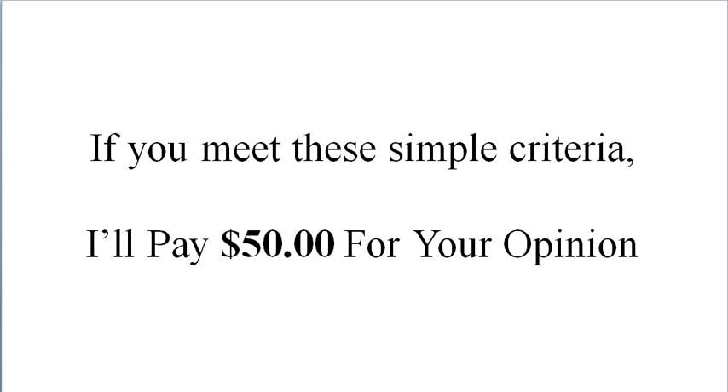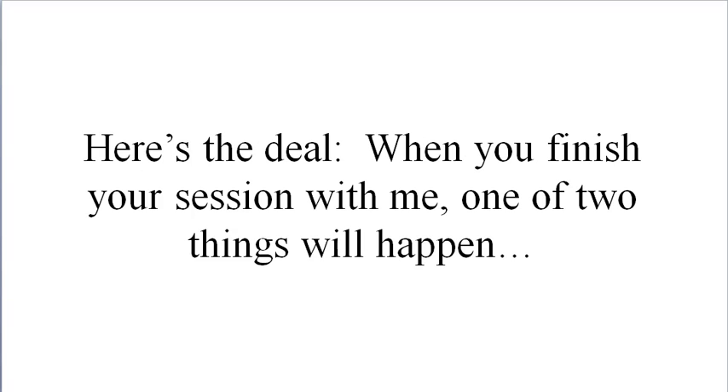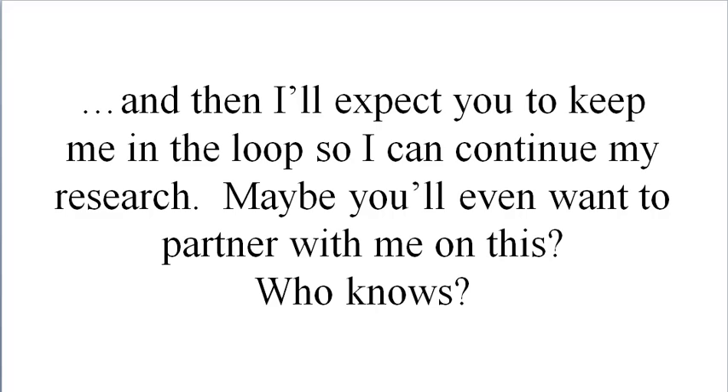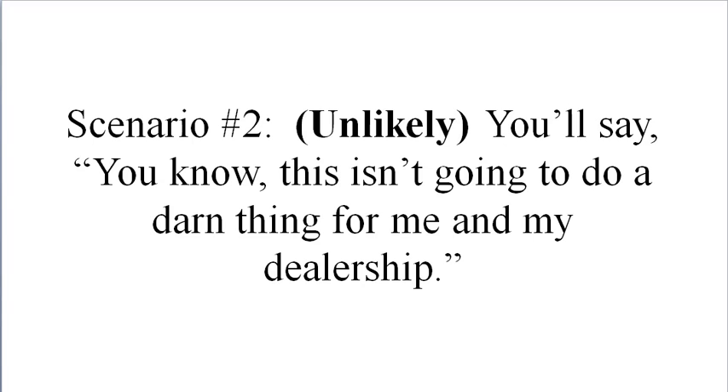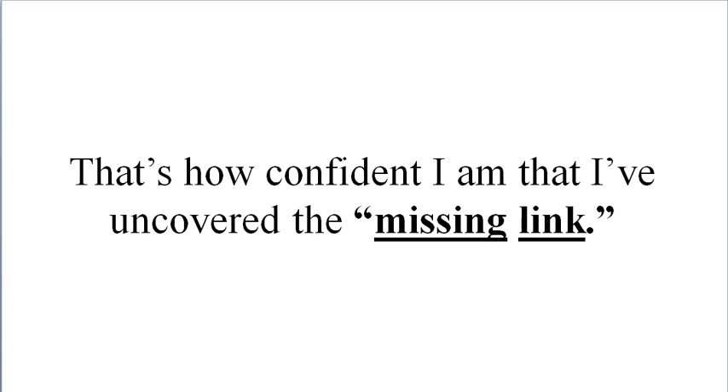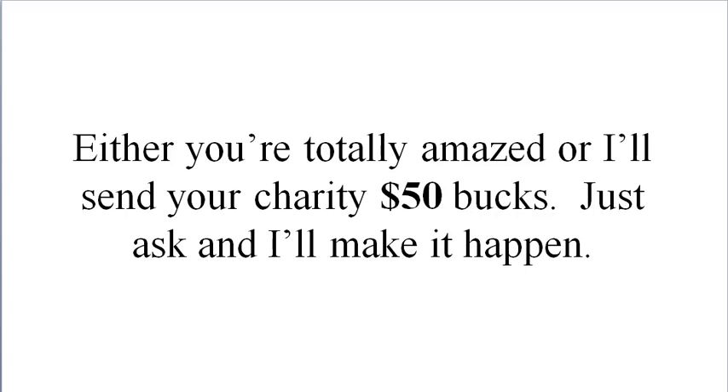If you meet these simple criteria, I'll pay you fifty dollars for your opinion. Here's the deal: when you finish your session with me, one of two things will happen. Scenario one — the most likely scenario — you'll say 'holy crap, this is awesome, I'm going to make a fortune,' and then I'll expect you to keep me in the loop so I can continue my research. Maybe you'll even want to partner with me on this. Scenario two — highly unlikely — you'll say this isn't going to do a thing for my dealership. In that very unlikely event, I'll donate fifty dollars to your favorite charity as soon as we hang up. That's how confident I am. Either you're totally amazed, or I'll send your charity fifty bucks.